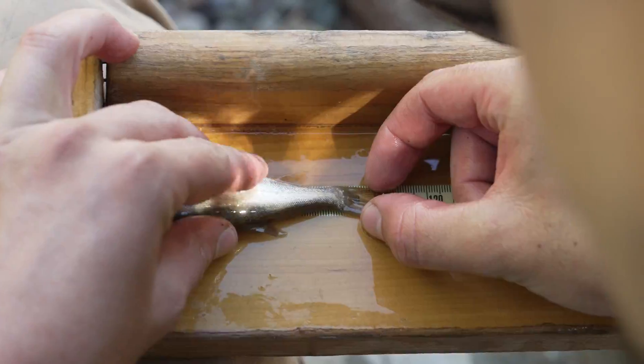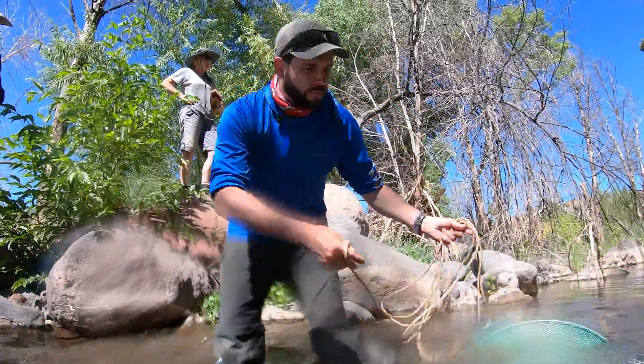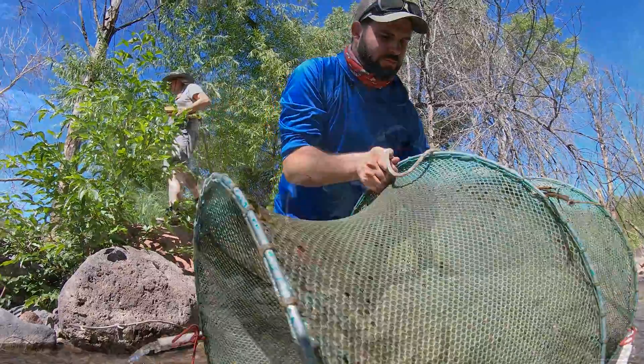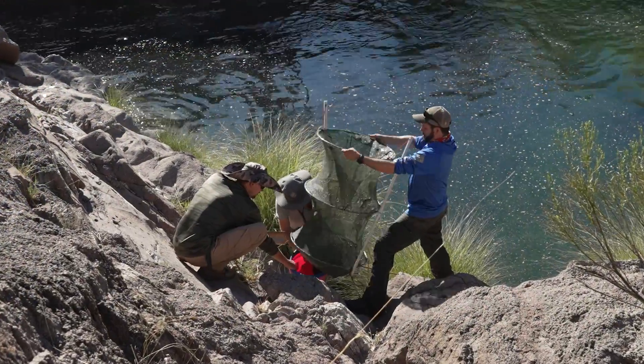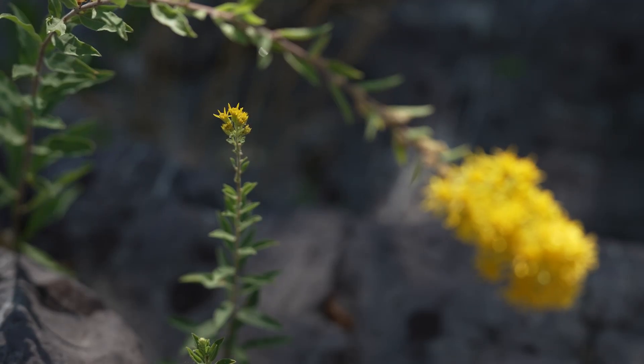We check whether different age classes are present so we can see if the populations are still going strong and reproducing. This is going to be an annual survey as much as we can. We might hit issues with monsoons or more fires, but when we can, we get out every spring and every fall.